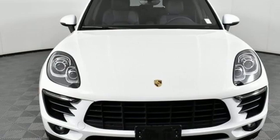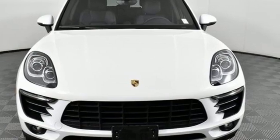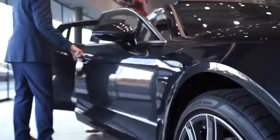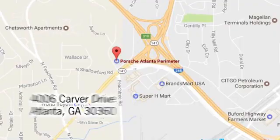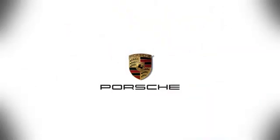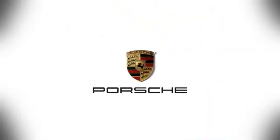Porsche Highly Intelligent Performance. Experience it for yourself today. At Porsche Atlanta Perimeter, we prove that buying a car can be a world-class experience. Contact Porsche Atlanta Perimeter today — we're conveniently located inside I-285 on Peachtree Blvd.